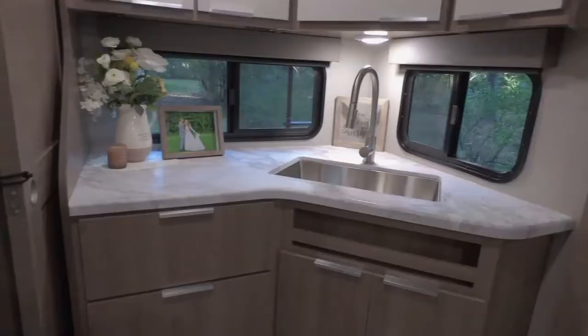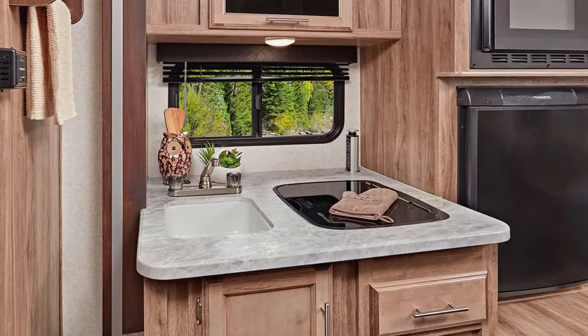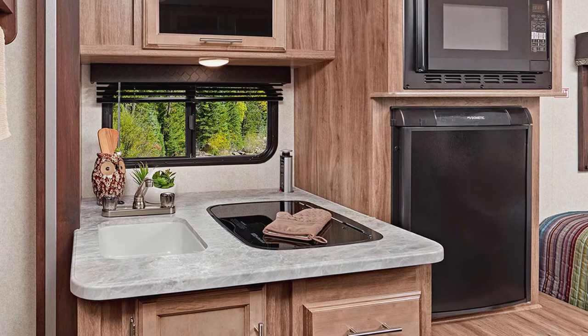One of the main things we were looking for when we were searching for RVs was counter space. We really wanted to have enough space that we could have two places to stand and prep food, so we can work together in the kitchen. In most RVs, they usually have pretty much no counter space — if any, it's maybe one spot, and most of the time they just have a sink and a stovetop.